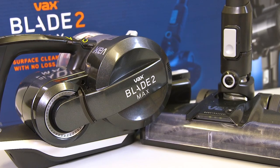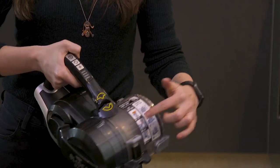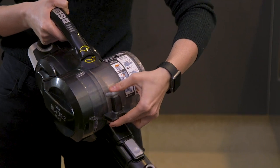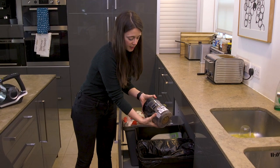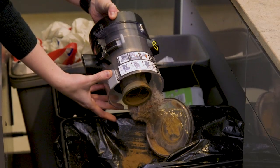The nice thing about the Vaxblade 2 Max is that it has a removable bagless bin. Just use this grey button here — click — and just lift it off. And then this button on the side — pop.